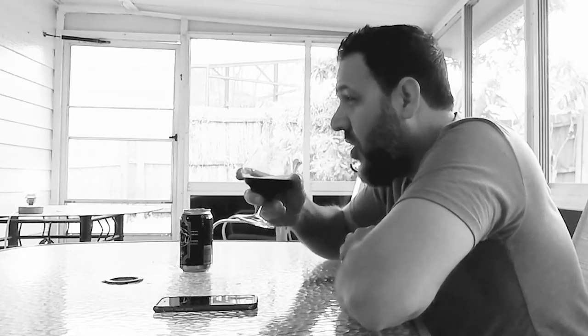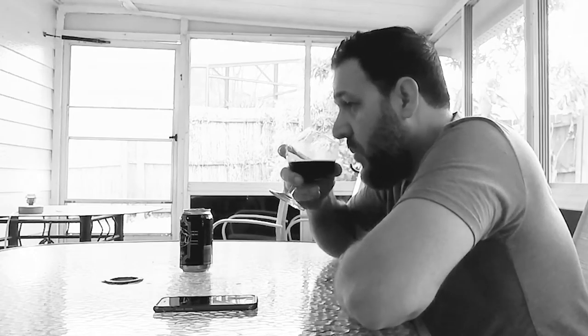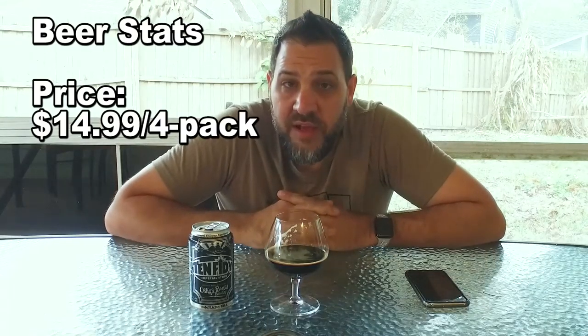There definitely is some alcohol smell — you smell it more than you taste it. This is not a cheap beer: $14.99 a four-pack.